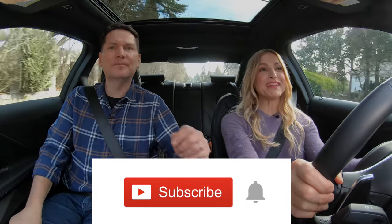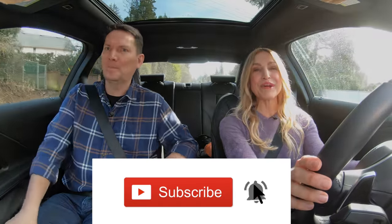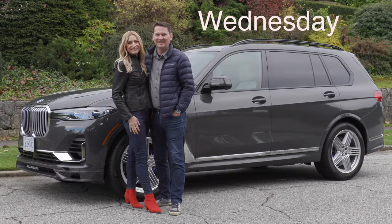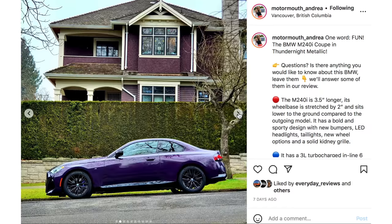We got to put it in S for subscribe, and if you hit that notification bell you'll be notified when all our reviews drop. We do the couple car review twice a week — the first one drops on Wednesday, another one on Saturday. Make sure you subscribe and hit the notification bell.